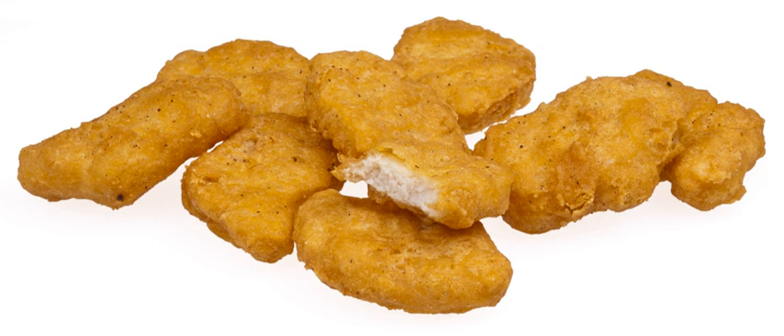Four shapes were chosen because McDonald's states the four shapes they make Chicken McNuggets in was the perfect equilibrium of dipability and fun. Three would have been too few. Five would have been, like, wacky.